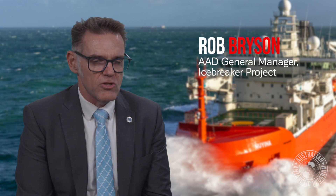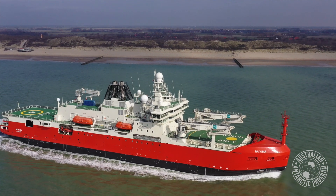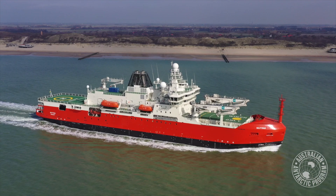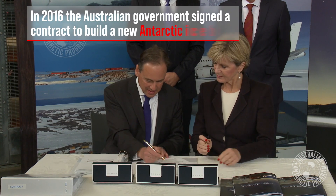Every ship designed for a National Antarctic program is based on what's come before and takes it to the next level. The Noyena is probably the biggest ice-breaking research vessel on the planet. Today we are announcing a 1.91 billion dollar lifetime contract for the new Antarctic ice-breaker.